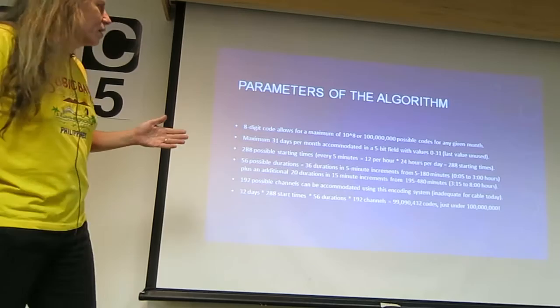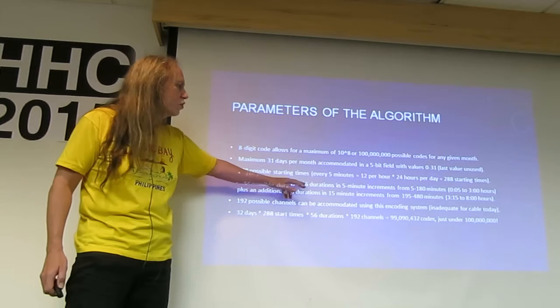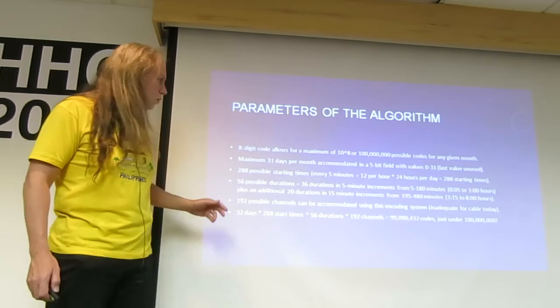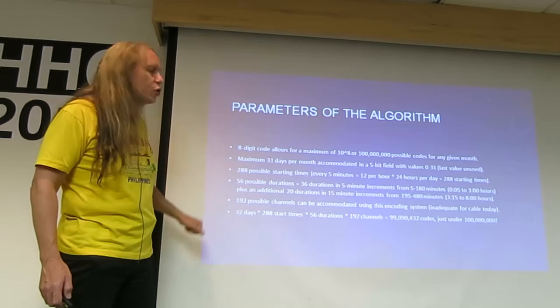There are 288 possible starting times: going every 5 minutes, 12 per hour, 24 hours a day is 288 possible starting times. There are 56 possible durations: 36 durations in 5-minute increments from 5 to 180 minutes, and if you wanted more than that, they go to the nearest 15 minutes — 20 durations in 15-minute increments from 195 minutes up to 480 minutes, or 3 hours 15 minutes to 8 hours.